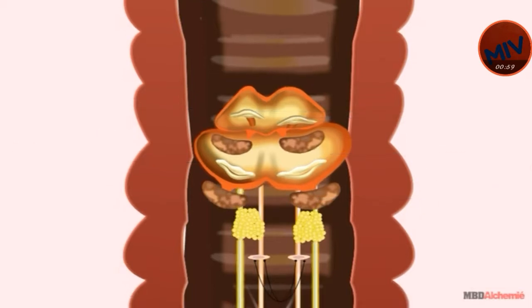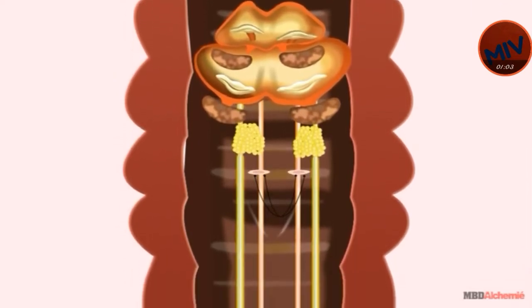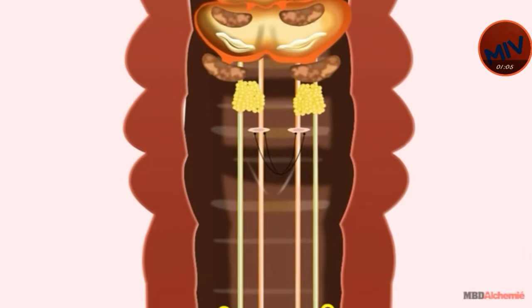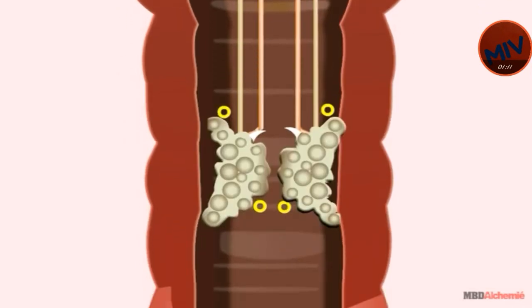From the seminal funnel, the sperms are conducted to the 18th segment via a fine, ciliated, thread-like structure called vasa deferentia. The male duct and male genital pore are located at the 18th segment.